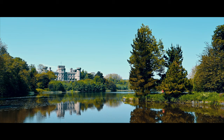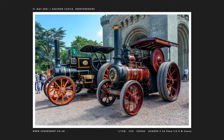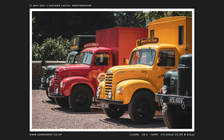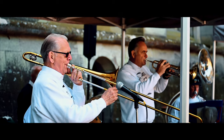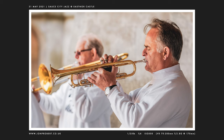Moving on again now to Eastnor Castle, where they had a bit of a steam rally on — so lots of old traction engines, motorbikes, lorries. They had some great music there too by Source City Jazz. I took a few photographs for them and if you ever get a chance to see them I'd recommend it — they were fab.